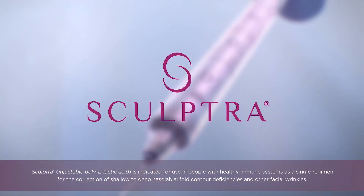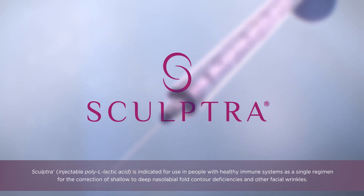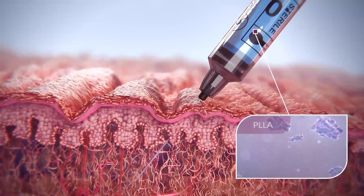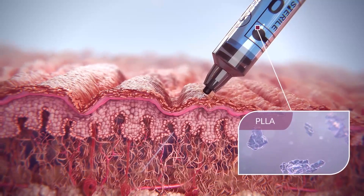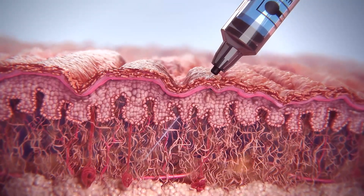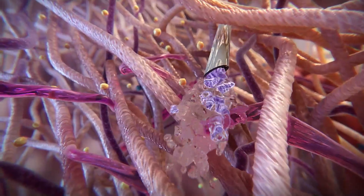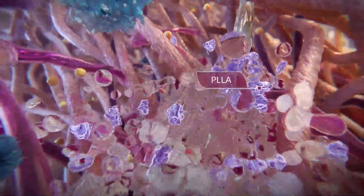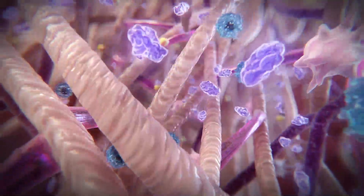Sculptra is an injectable that helps to stimulate the skin's own natural collagen production over time to correct the appearance of facial lines and folds. It contains irregular-shaped microparticles of poly-L-lactic acid, PLLA, which are 40 to 63 microns in size, and are injected into the appropriate injection plane. Appearance of immediate correction is seen due to the sterile water for injection volume, which is absorbed by the body within 24 to 48 hours. The PLLA microparticles induce a controlled response, which leads to the recruitment of fibroblasts and the stimulation of collagen production within the dermis.